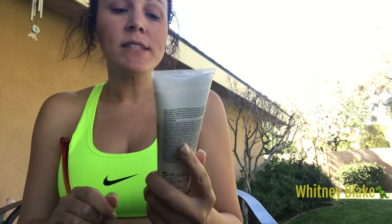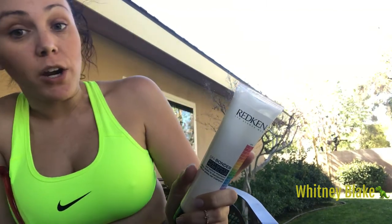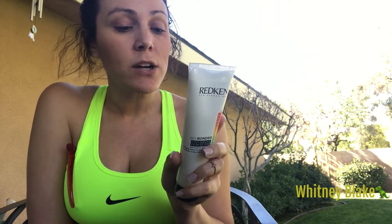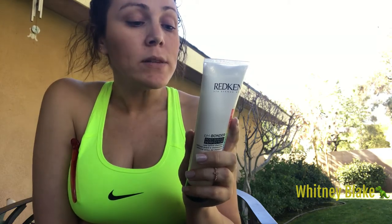The next thing I use is the red can pH Bonder Post Service Perfecter, and I usually do this every Sunday. I don't wash my hair every day — washing your hair every single day is not healthy because it strips the oils that keep your hair healthy and shiny. My hairdresser actually recommended this to me. It's to help maintain hair's natural pH, used once a week. Apply on wet towel-dried hair, massage from roots to ends, leave on for at least 10 minutes, then rinse and follow with shampoo and conditioner.